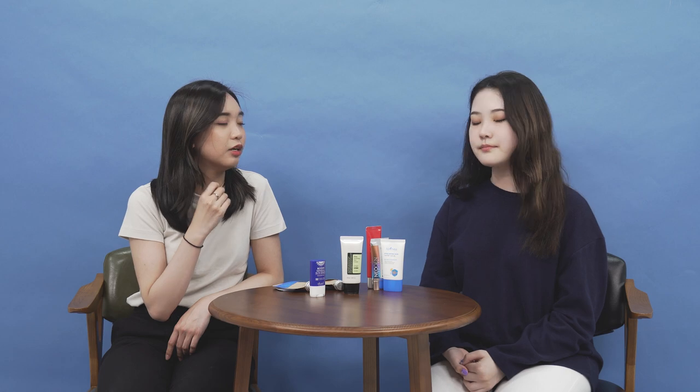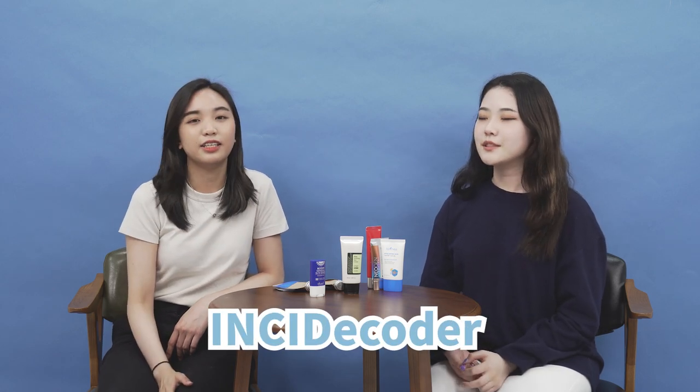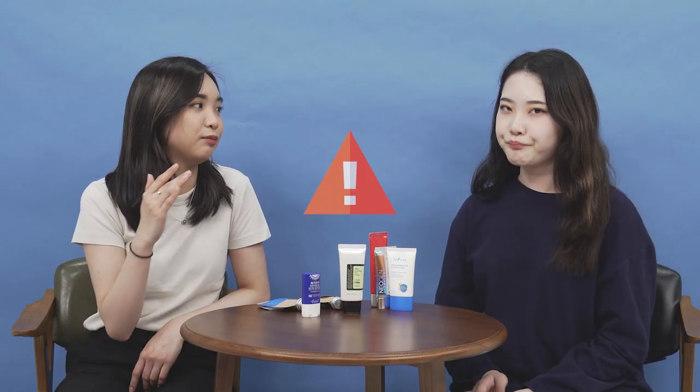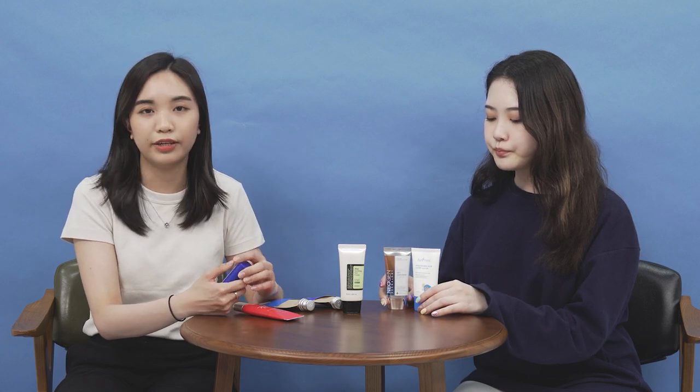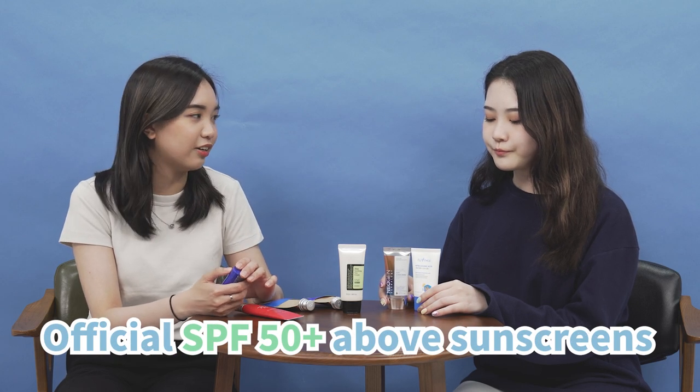The CEO of Inside Decoder unveiled that a lot of sunscreens are not matched with the SPF they mentioned on their packaging. This incident went all over social media and everyone was posting about it, and we've said goodbye to so many sunscreens. We're here today with official documents that tell us the official SPF of the sunscreens we have. Stay tuned if you're interested in finding out which sunscreens are actually SPF 50 and above.